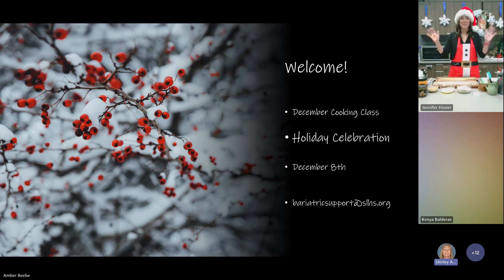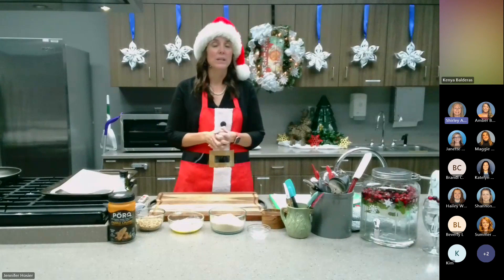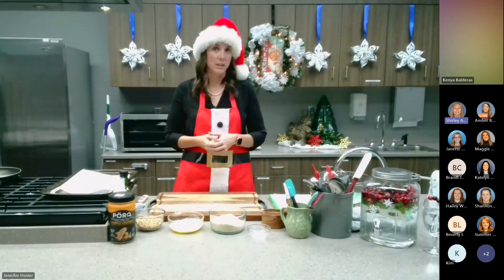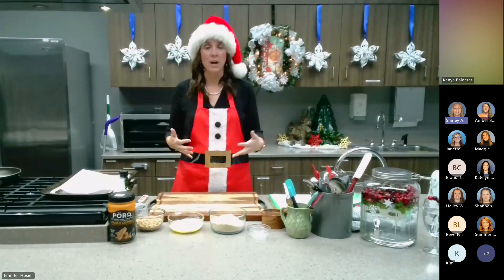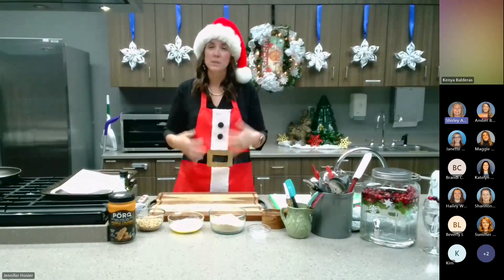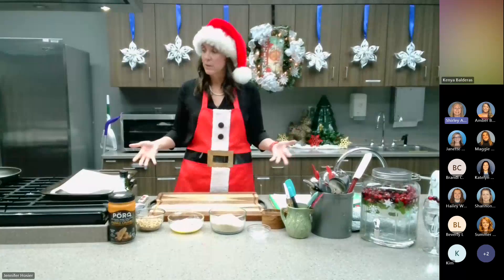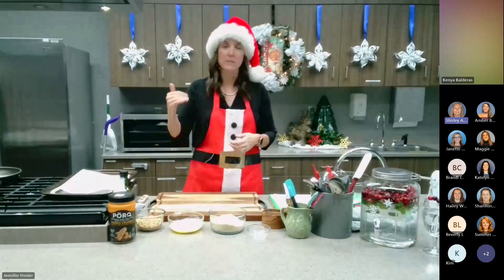Hello, everyone! Happy December, Merry Christmas, Happy Holidays — thank you for joining us! We are going to go through some fun and really tasty recipes. The holidays can be a little challenging because there's often a lot of food that isn't very helpful in keeping us on track with our health and weight loss. So we're always looking for opportunities to find recipes that help us really enjoy the food but feel like we're still doing something good for our bodies. We've got several recipes to show today, and the recipes are attached to the email you received.